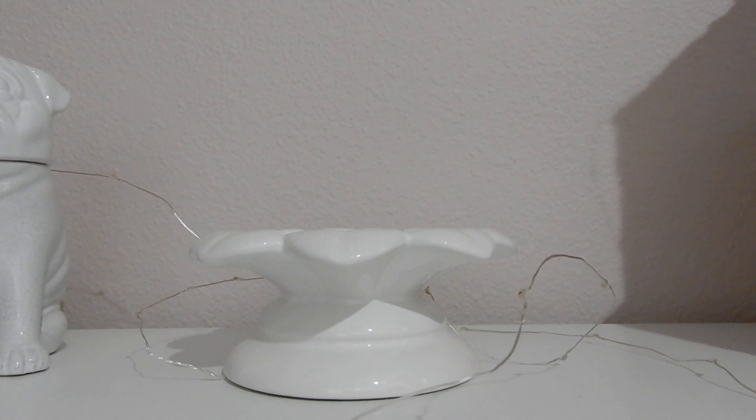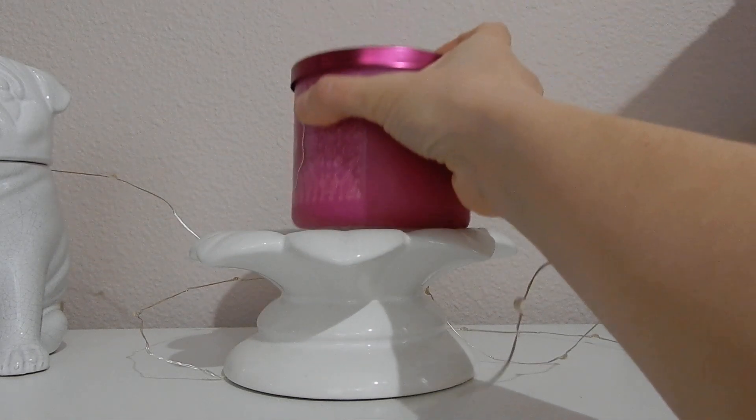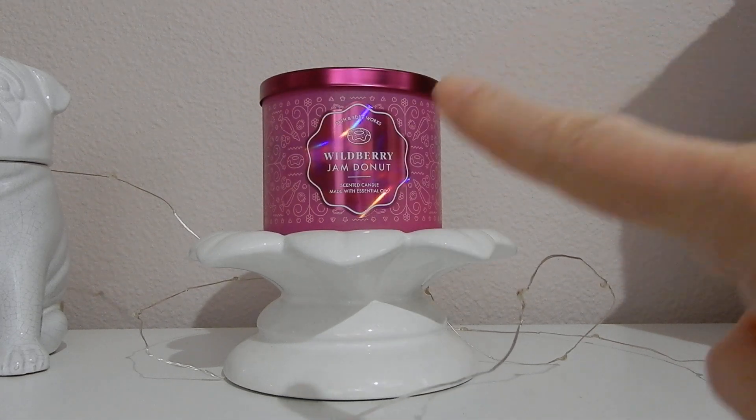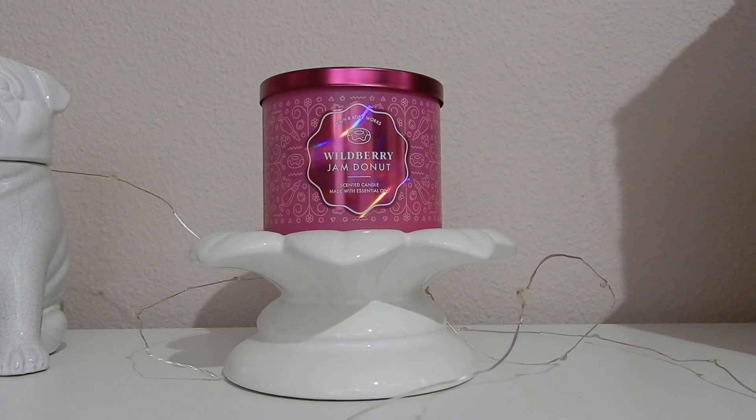I'm just gonna grab this down really quickly so I can read the bottom for you — let me just refresh my memory. Okay, so the notes on this read: sweet wild berry jam, powdered donut, and brown sugar crumble. Okay, so remember those notes.